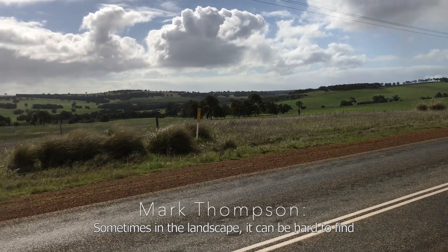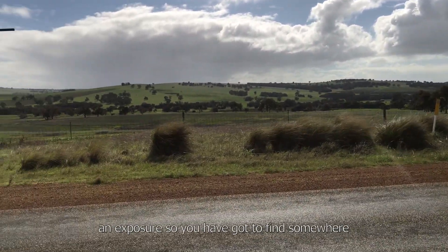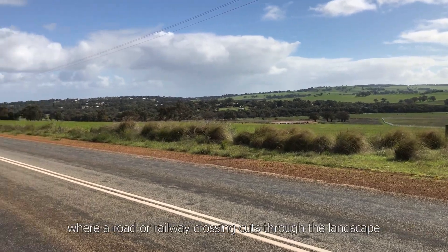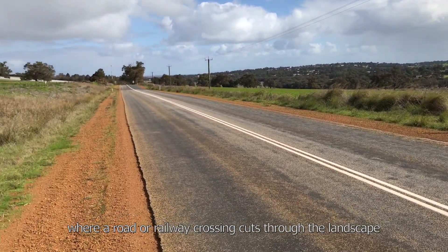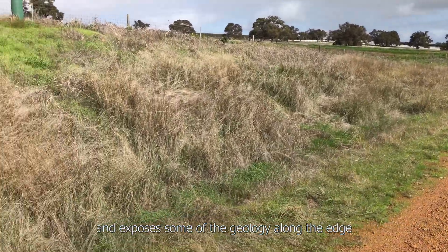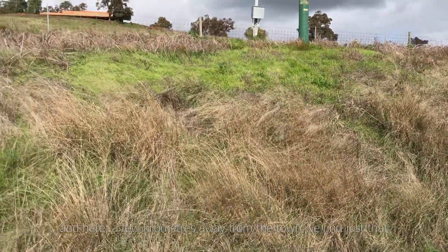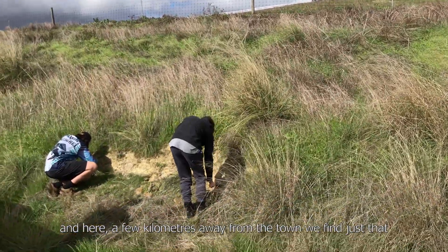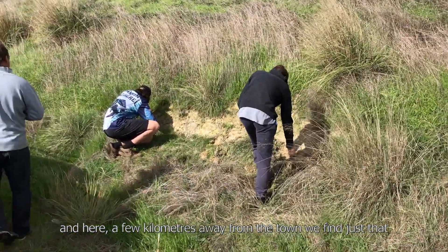Sometimes in the landscape you've got to find somewhere where a road or a railway crossing cuts through the landscape and exposes some of the geology along the edge. And here, three kilometres away from the town, we'll probably find just that.